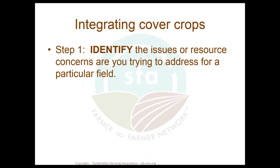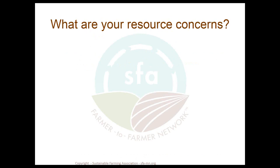Let's move into integrating cover crops into our system. It's about a four-step process. The first step is to identify the issues and resource concerns you're trying to address for that particular field. I'd encourage you to think about just picking one field to work with — don't try to take on the whole farm at once. In fact, consider taking one of your worst fields and starting there, because you have the most to gain and probably the least to lose.